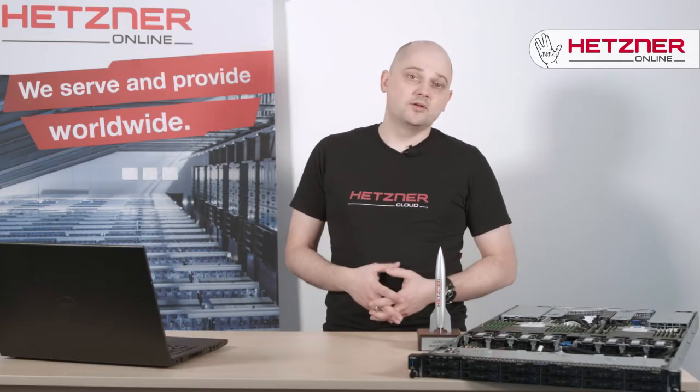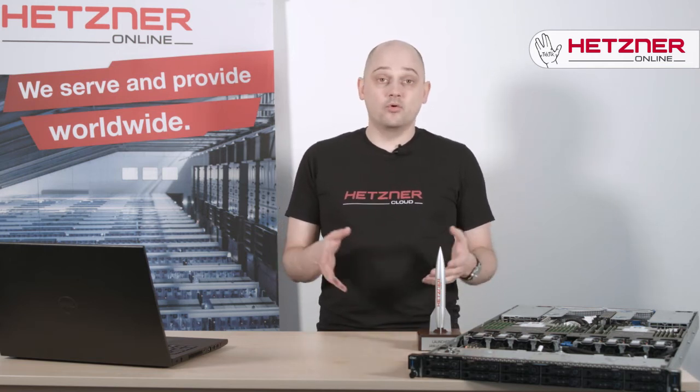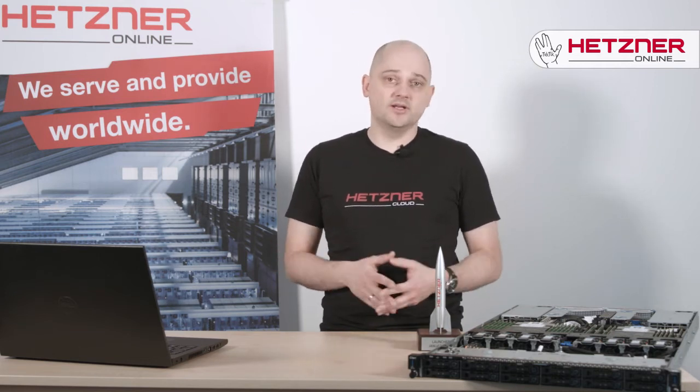With cloud, you pay by the hour for the resources you use, but never more than a monthly fee. And if you need more resources, you can upgrade to the next model with just a few simple clicks.